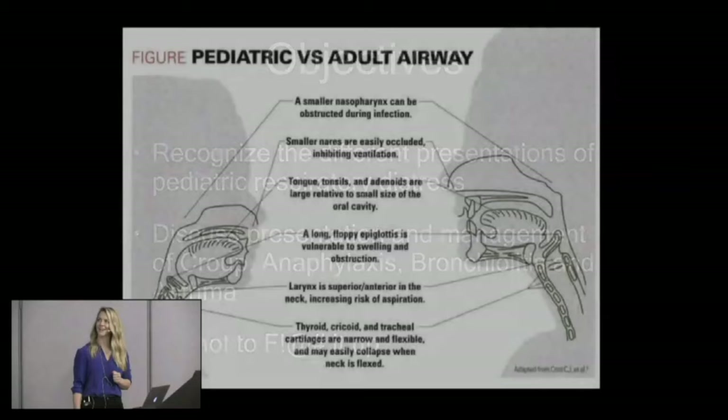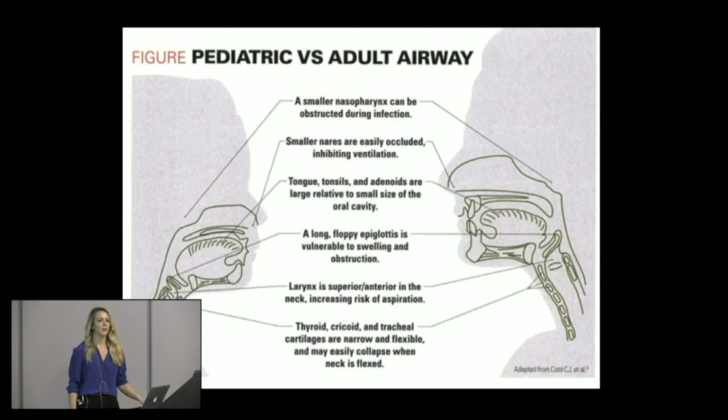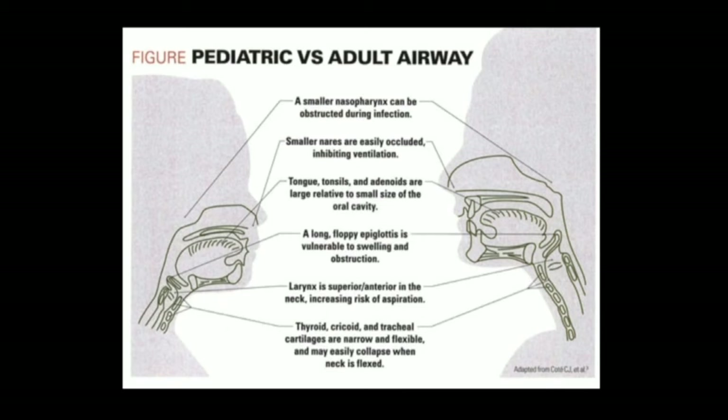A couple things to think about in terms of what's different about the pediatric airway versus the adult airway. In general, everything is smaller, but what is there is bigger in a smaller space. Your nasopharynx is smaller, more easily occluded, as are your nares. Infants are obligate nose breathers, so anytime their nose is congested, they're going to have some respiratory distress. Their tongue, tonsils, and adenoids are all really big in relation to their oral cavity. They have a really long, floppy epiglottis that is more vulnerable to swelling, like you'll see in croup.